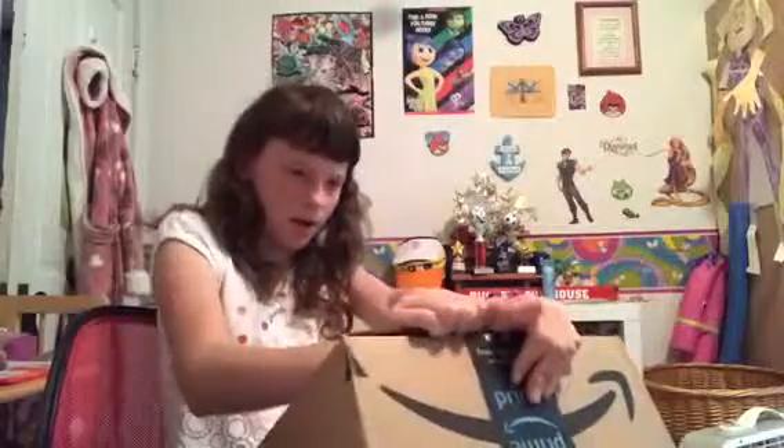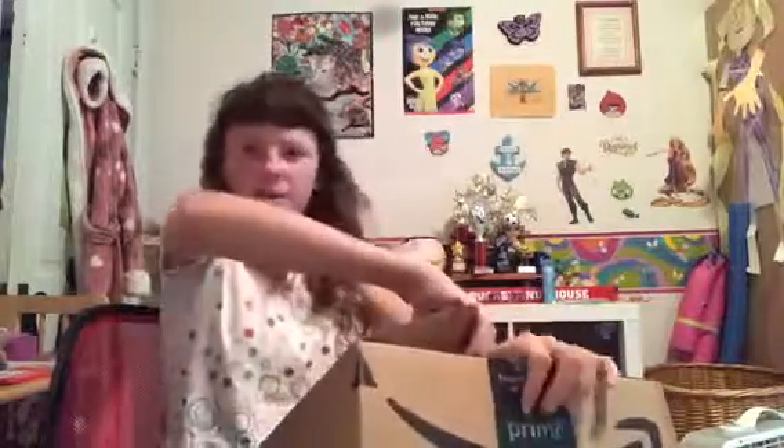So I ordered it Friday and I got it Monday. So I'm going to try to open it now. Here is the first look of it.